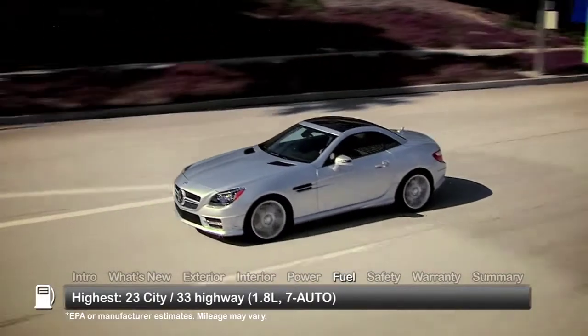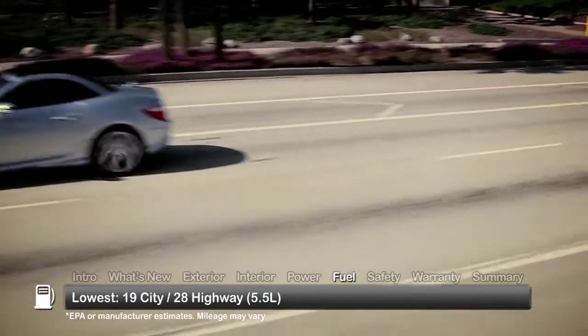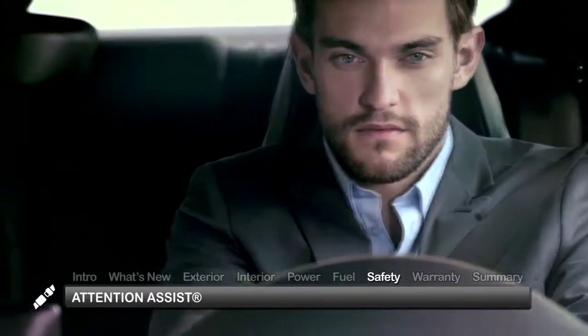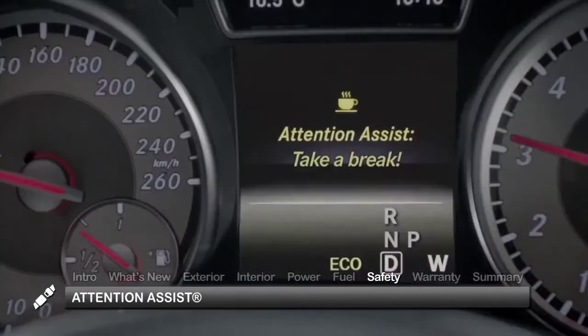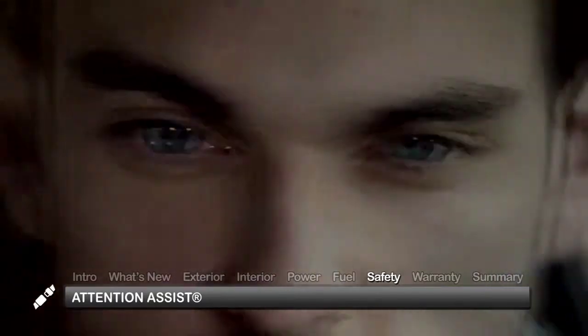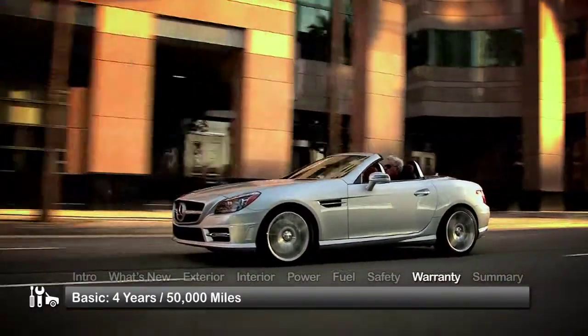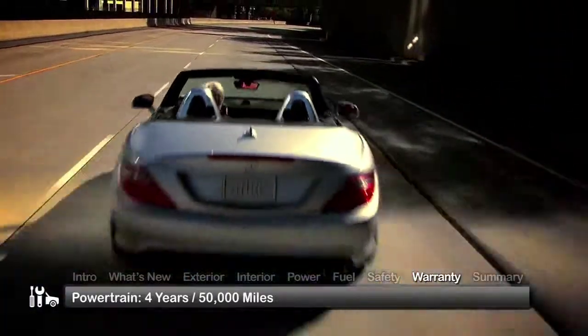Here are the highest and lowest estimates for fuel economy. Standard safety features on the 2015 SLK Class include the innovative Attention Assist that automatically sends an alert when it detects signs of driver drowsiness. The SLK Class is backed by a four-year, 50,000-mile basic warranty and a four-year, 50,000-mile powertrain warranty.